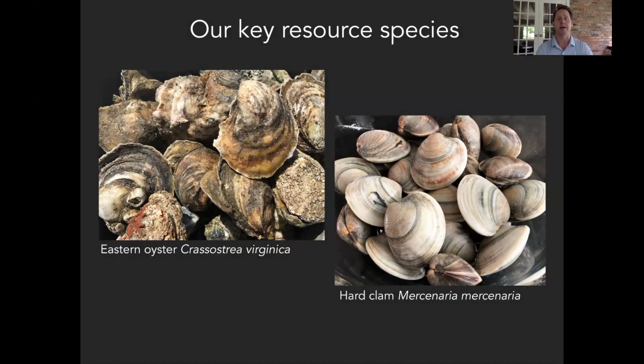The focus of our work at VIMS is on commercially important resource species within the region. First is the Eastern Oyster Crassostrea virginica, which has been historically important as a fishery species for centuries and is the focus of key and very rapidly growing aquaculture industries in the region today. The hard clam is another important species that is a tremendous focus of aquaculture activity in Virginia — Virginia is actually the number one producer on the East Coast in hard clams. These species are both very important to the economy of the region and ecologically in the Chesapeake Bay region as well.